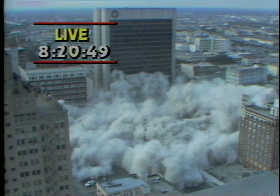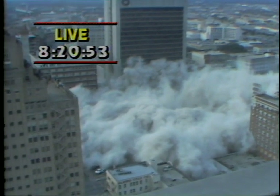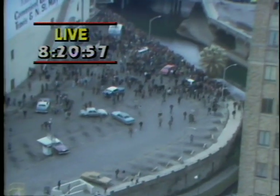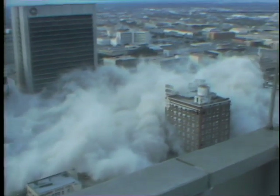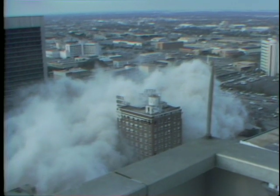Nothing more than a cloud of dust and 400 tons of rubble. It went off without a hitch. A thousand people or more in downtown San Antonio to watch that on this Sunday morning in 30-degree weather. You can see now the dust spreading for blocks, people actually running away trying to get clear of that cloud of dust.